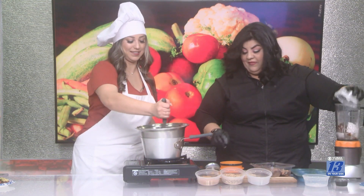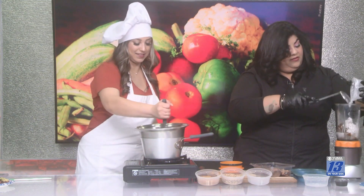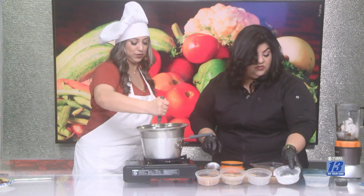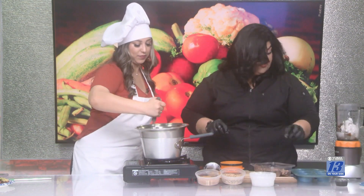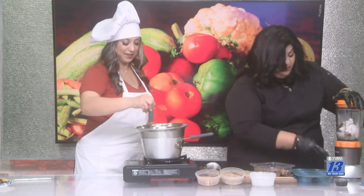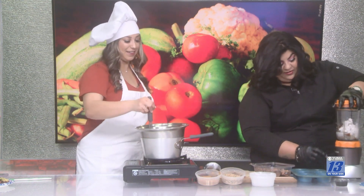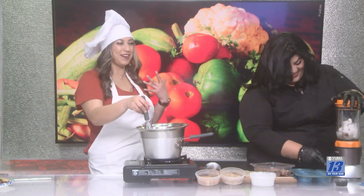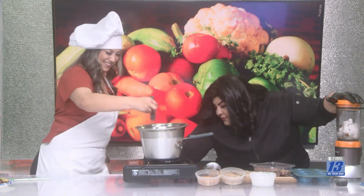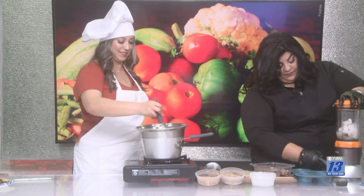We're going to make sure we blend everything together and make a smooth paste that we're going to mix with the chocolate. We have the water, the dates, and the coconut ready. We're going to turn the heat down a little bit to make sure we don't burn the chocolate — if we burn it, it's not going to taste good.